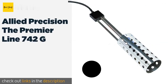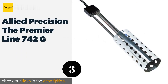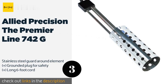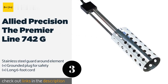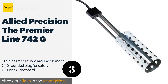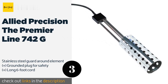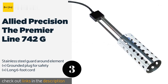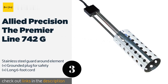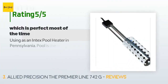Number three is the Allied Precision Premier Line 742G. You'll be able to warm up five gallons of water with this thermostatically controlled heater that meets all safety standards. You can purchase one singly or grab a two-pack if you have larger heating needs. The price is around $40. Check out the product link in the YouTube description. This product has an average rating of 4.1 stars from more than 1,050 customer reviews.